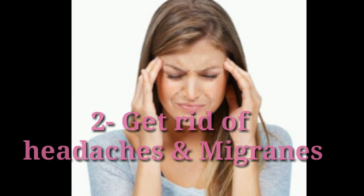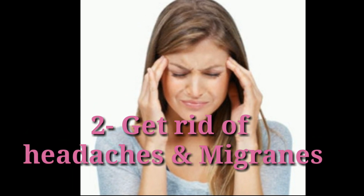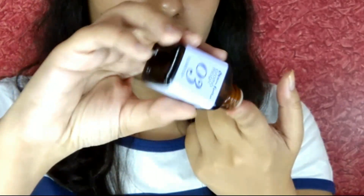The second tip is to get rid of headaches and migraines. Lavender essential oil has been used throughout history for treating headaches. Take a few drops of it on your fingertips and massage the oil on the pressure points for a few minutes. This is how you can treat your migraines.